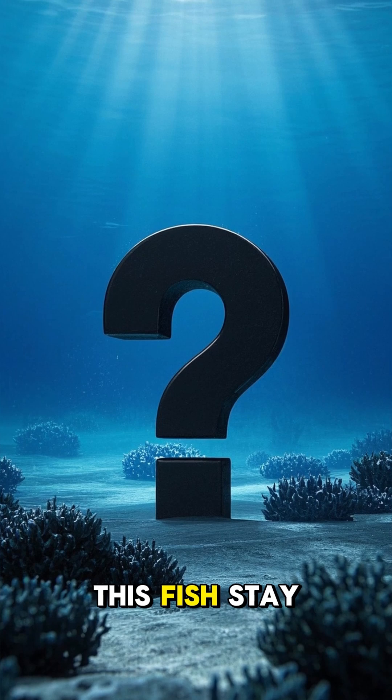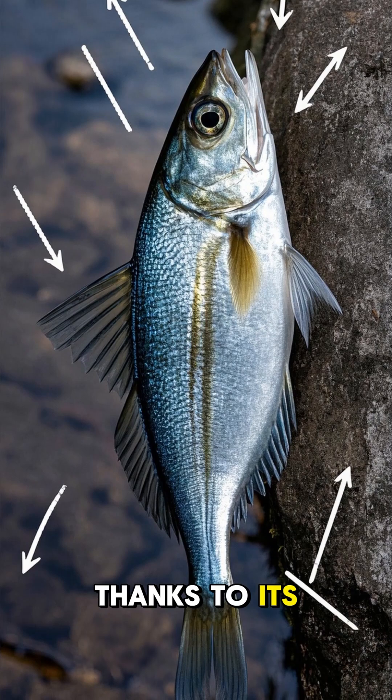But how does this fish stay alive in such cold water? It's all thanks to its special adaptations.